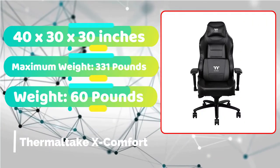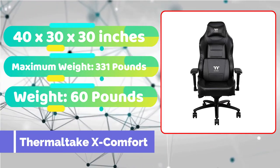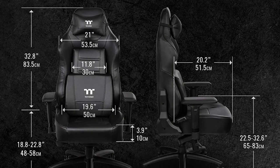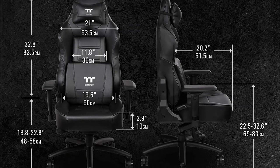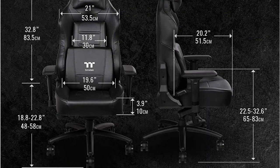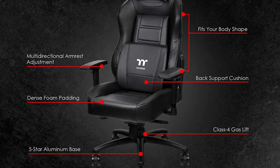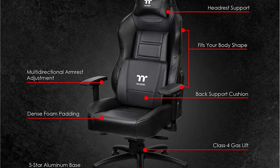It can be difficult to locate a comfortable chair to game in if your weight, height, or both are on the higher side. While many chairs have large weight capacities, big and tall chairs are about more than just constructing tougher chairs. The Thermaltake X Comfort is well aware of its task and does not overestimate its weight capacity. The X Comfort is not for you if you need a chair that can support more than 330 pounds, but if you're within that weight limit and under 6 feet 3 inches tall, the X Comfort is a great option.